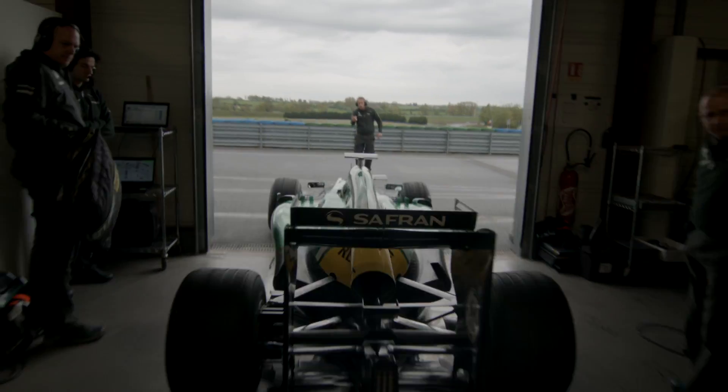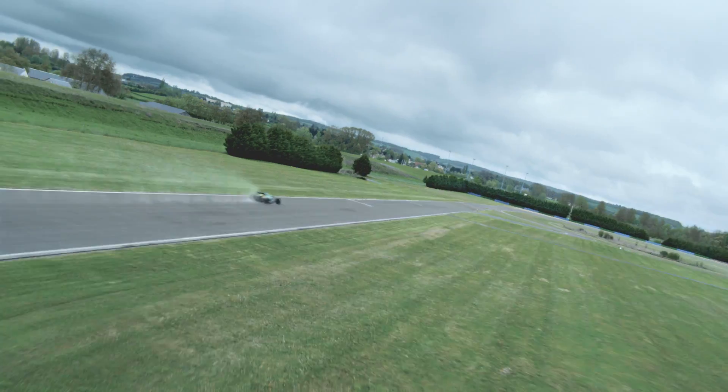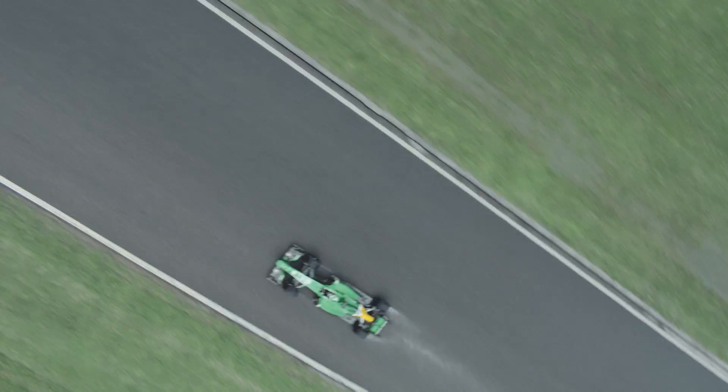Within F1, we really have our drivers putting their lives on the line, hurtling down the straights at 200 miles an hour, two inches from the ground. We really need to put our trust in the machinery, the drivers, and the technology behind that.